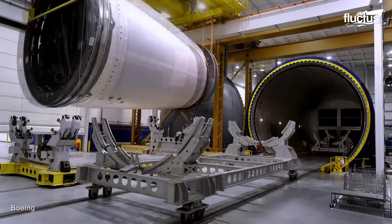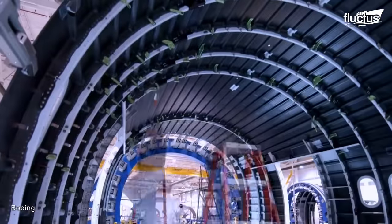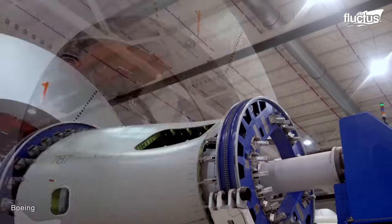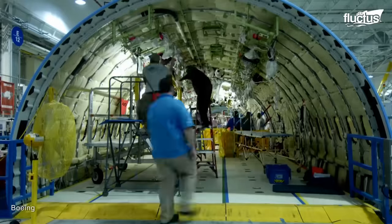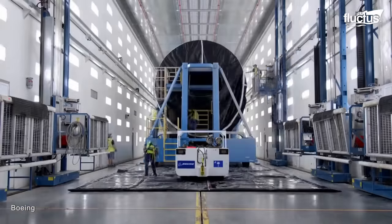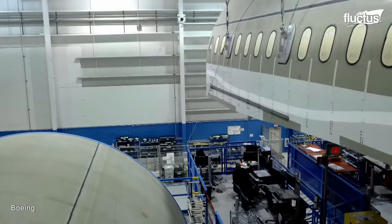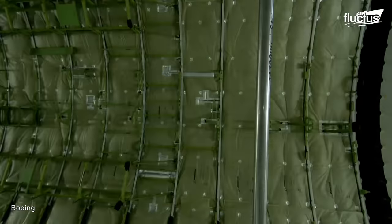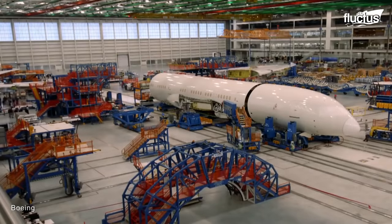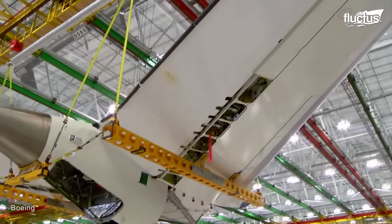Advanced manufacturing techniques can also be exemplified by the assembly process of Boeing's 787 Dreamliner. Its integrated fuselage sections are pre-fitted with systems and wiring, manufactured at different locations around the world and then transported to the final assembly site. It extensively utilizes lightweight composite materials such as carbon fiber reinforced plastic, which offer high strength-to-weight ratios and contribute to improved fuel efficiency.